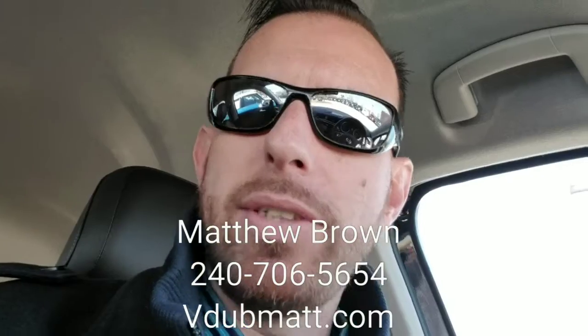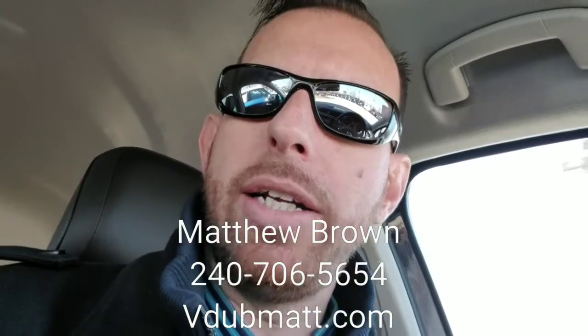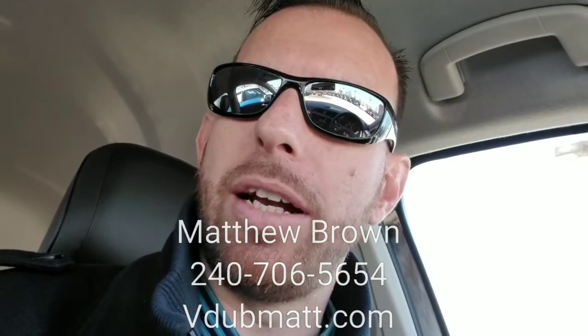Dan, I want you to come up and test drive the car and see how you like it — I think you're gonna fall in love with it. We'd love to earn your business. I'll send you this video via email. If you want to reach me, you can get me on my cell at 240-706-5654, and you can also check out my personal website at vdubmatt.com. Hope you have a great day and hope to see you soon!